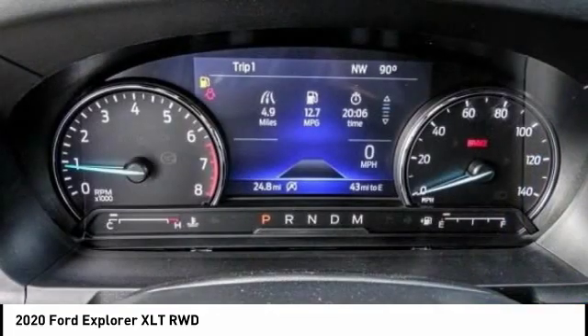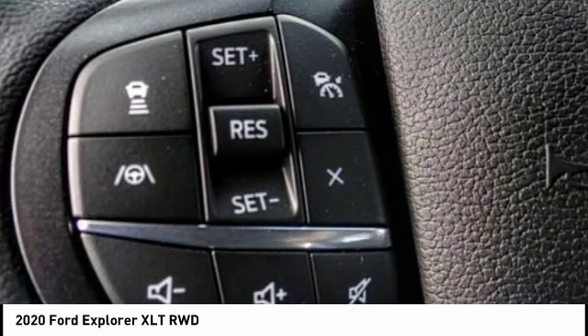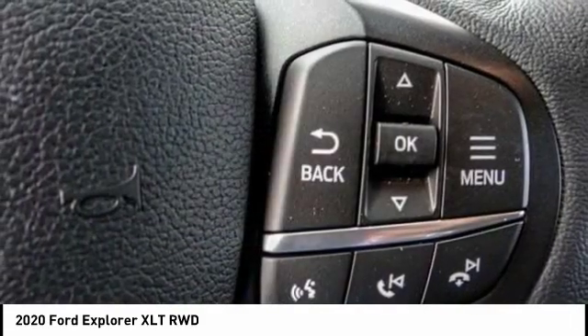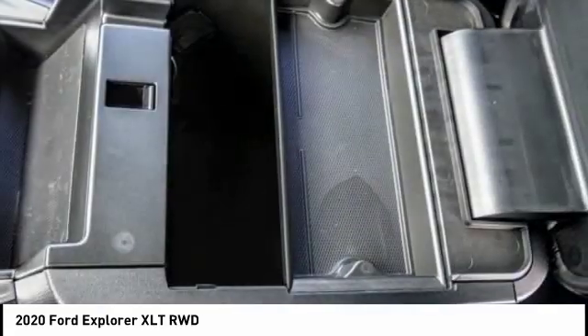This vehicle has less than 100 miles. Here are some of this vehicle's great options: alloy wheels, rear spoiler, power mirrors, rear wiper, power seats, cruise control, power windows, power locks.